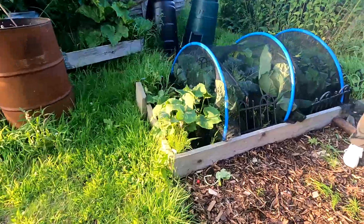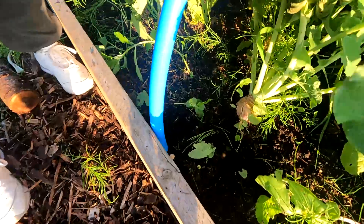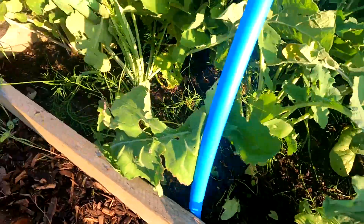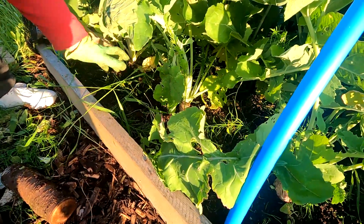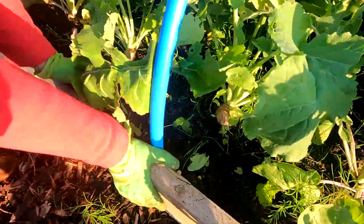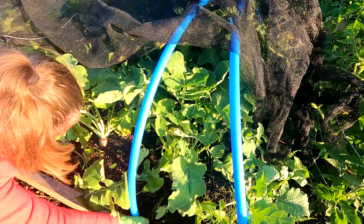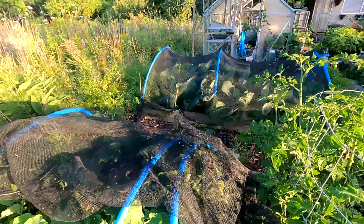So what have we found? Turnips. I need to go back through my videos - might have put turnips in here actually. Some of them can come out then, this weekend. I think first things first we'll get some weeding done on this place.